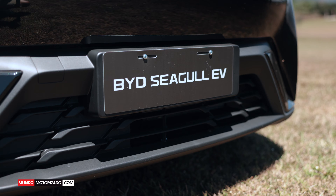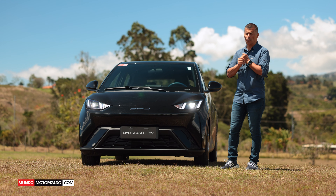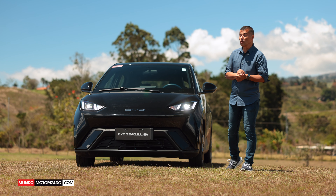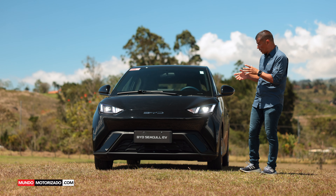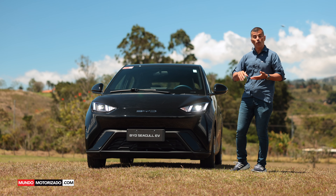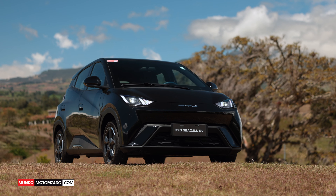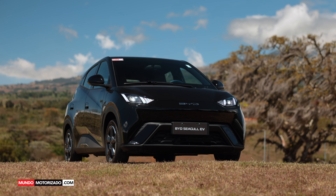Cualquiera de las dos versiones monta el mismo motor eléctrico de 55 kilovatios, lo que equivale a unos 75 caballos de fuerza, con 135 newton metros de torque y una velocidad máxima de 130 kilómetros por hora. Por su tamaño y su naturaleza es un city car, un auto para la ciudad, aunque con ese rango de autonomía de casi 400 kilómetros también podemos salir de paseo.